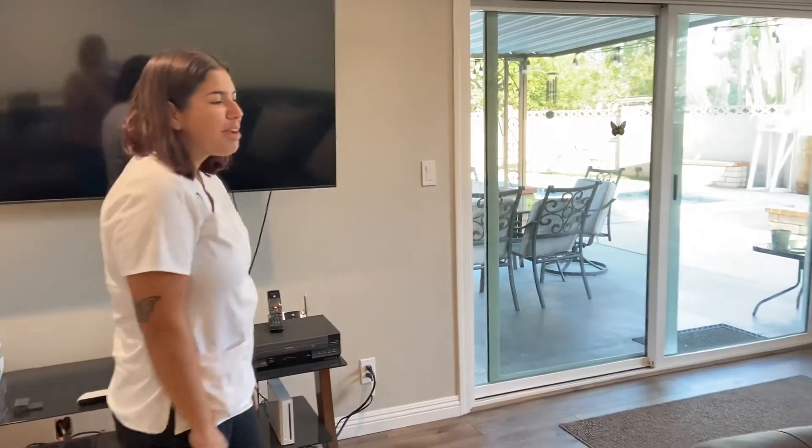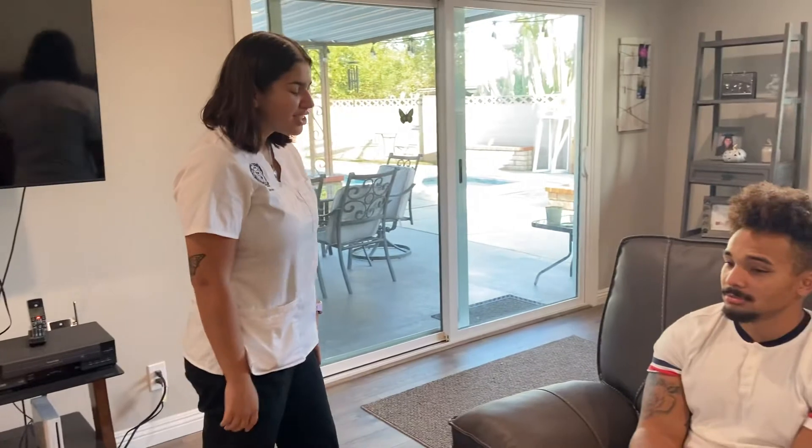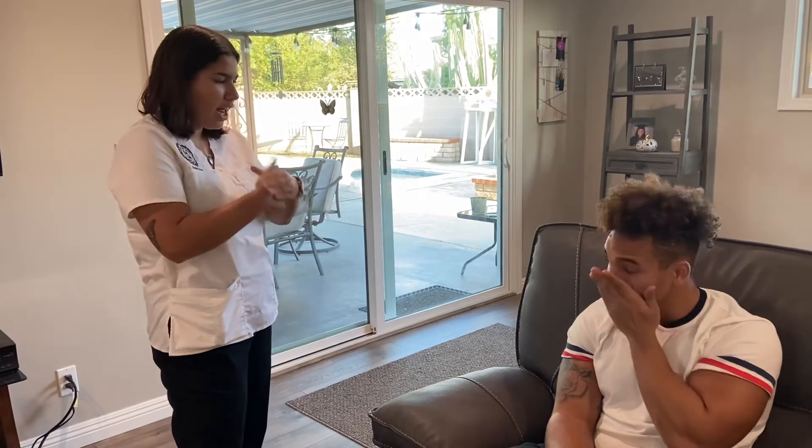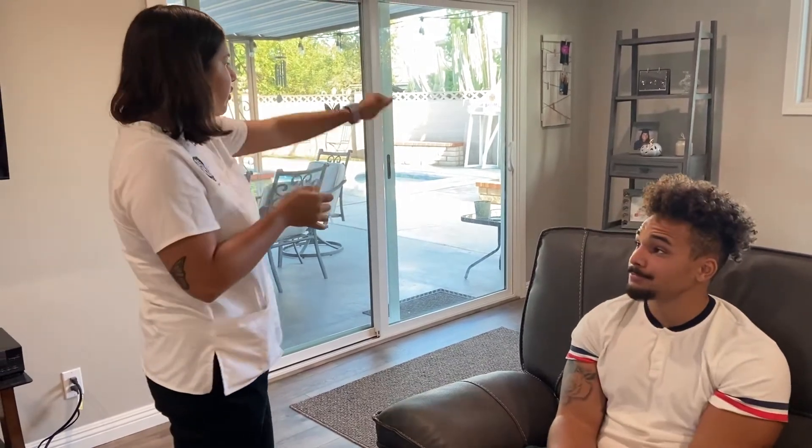Knock, knock, knock. Hi, my name is Amber. I'm going to be the student nurse today. I'm going to be doing a thorough exam of your skin, hair, nails, and peripheral vascular system. I'm going to start by doing some hand hygiene, and then I'm going to be closing the curtain for some privacy.